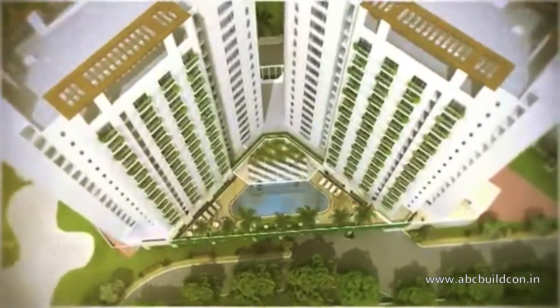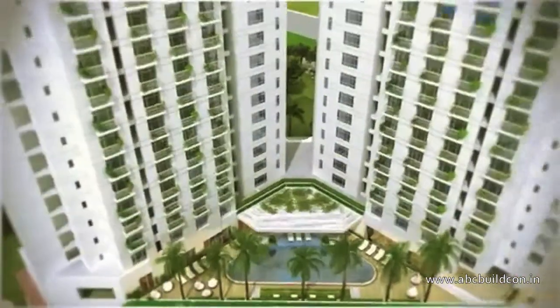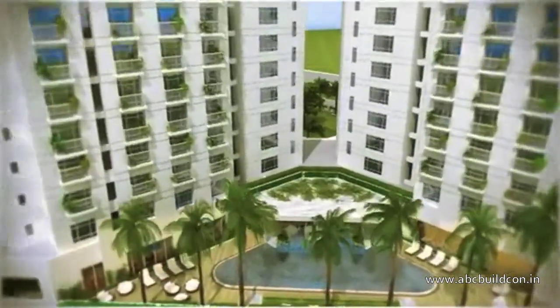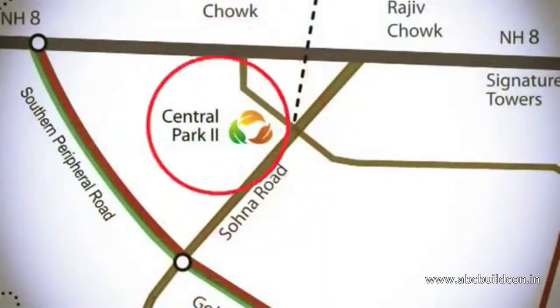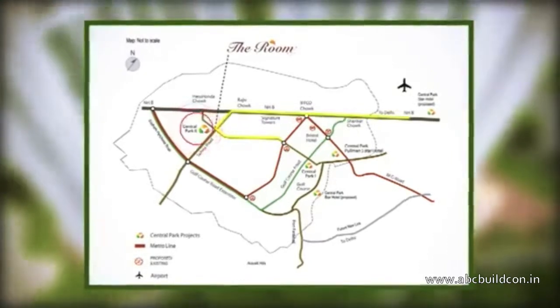Central Park 1 stands to prove that quality living is defined by attention to detail and fine finishing. Central Park 2 is located at Sector 48, Gurgaon, in close proximity to the Huda Center.